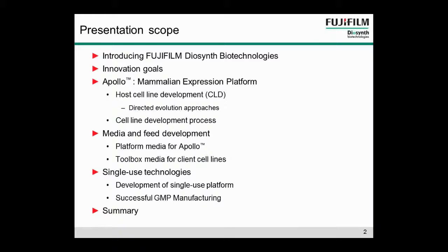I'm going to start by introducing Fujifilm Diosynth Biotechnologies. I'm then going to move on to talk about Apollo, our new mammalian expression platform, concentrating on development of a new host cell line and work we've done on the cell line development process itself. I'm then going to hand over to my colleague Stuart McNaul, who will talk about media and feed development, both for the Apollo system and for client cell lines, and finally he's going to touch on our use of single use technologies.